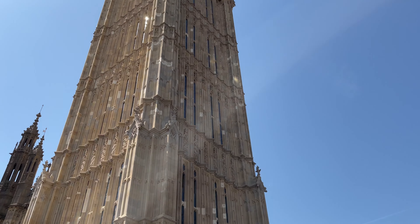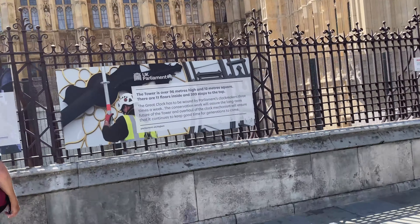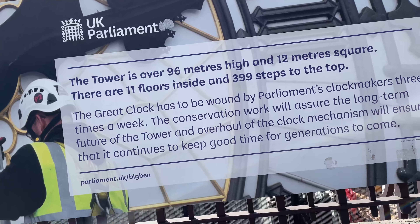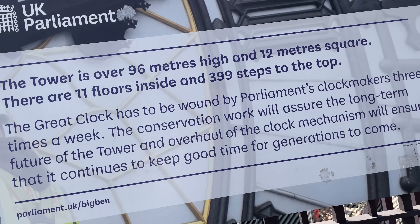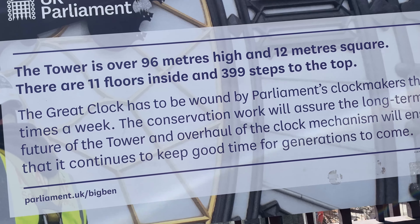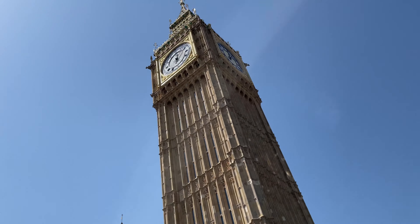This area is making me really nauseous — I don't know — oh my god, but I can finally see Big Ben, Elizabeth Tower, without construction! The tower is 96 meters high and 12 meters square. There are 11 floors inside and 399 steps to the top. The Great Clock has to be wound by Parliament's clock makers three times a week. The conservation work will ensure the long-term future of the tower and the clock mechanism will continue to keep good time for generations to come — the Parliament building, the tower, and everything.